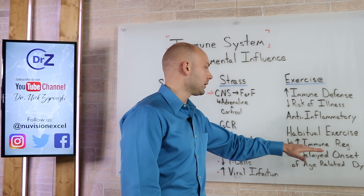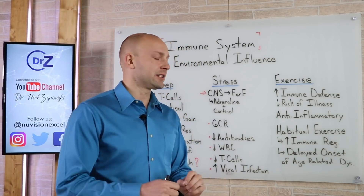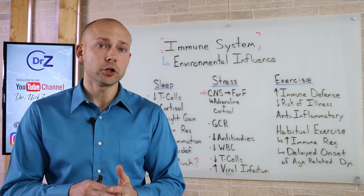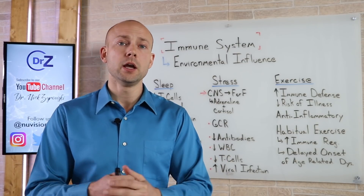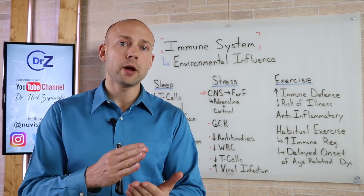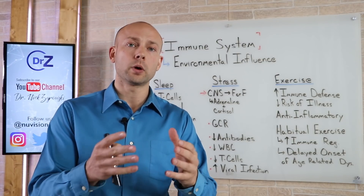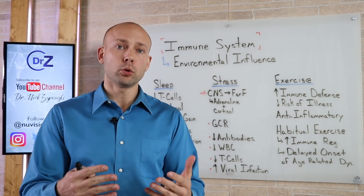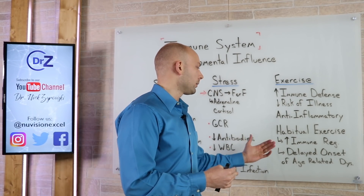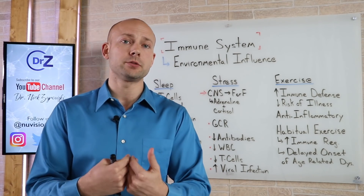Exercise has also been shown to offer a delayed onset of age-related immune dysfunction, which is important because with COVID-19, influenza, and similar infections, those who have the most devastating impact are the elderly and those who have other conditions. So if we can exercise, improve our immune system, and fight off that immune system decline as we age, that's incredibly powerful.